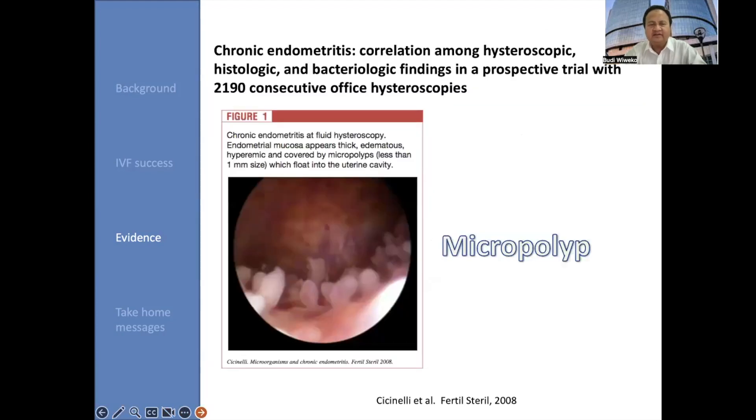Another unsuspected uterine cavity abnormality is chronic endometritis. A study tried to correlate hysteroscopic, histologic, and bacteriologic findings in a prospective trial with 2,190 consecutive hysteroscopic procedures. At fluid hysteroscopy, the endometrial mucosa appears thick, edematous, hyperemic, and covered by micropolyps less than 1 millimeter in size, floating into the uterine cavity.